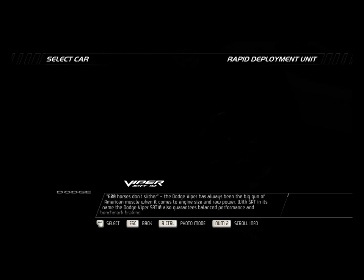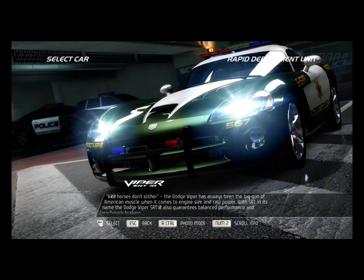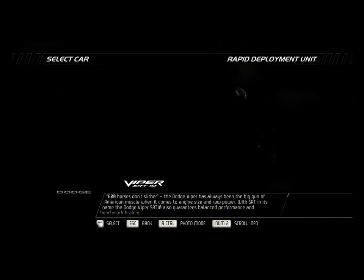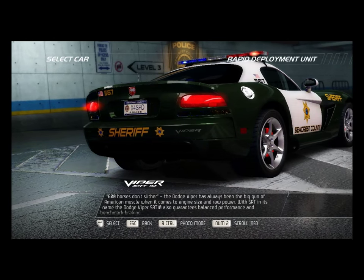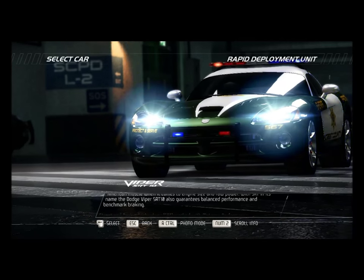600 horses don't slither. The Dodge Viper has always been the big gun of American muscle when it comes to engine size and raw power. With SRT in its name, the Dodge Viper SRT10 also guarantees balanced performance and benchmark braking.